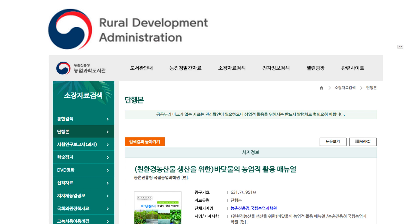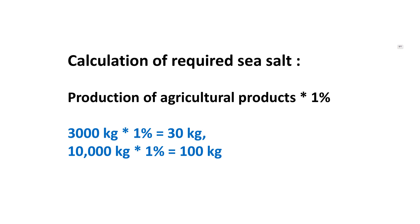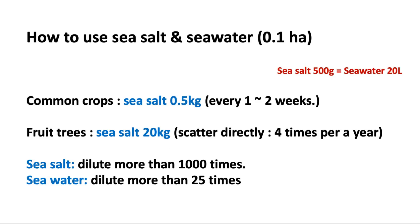But here's one thing to keep in mind: using an excessive amount of salt can actually cause toxicity in your soil. For that, I have calculated safe amounts. The calculation is simple — just multiply 1% of your harvest and you will get the amount of salt you will need. There are many ways to apply salt: you can irrigate a small quantity through pipes once a week, or scatter it on the surface. If this calculation is difficult, think simply: 500 grams of sea salt is equivalent to 20 liters of seawater. Dilute sea salt about 1,000 times and irrigate with a 1 to 2 week interval for normal crops, and scatter 20 kilos of sea salt about 4 times a year on the surface for fruit trees.